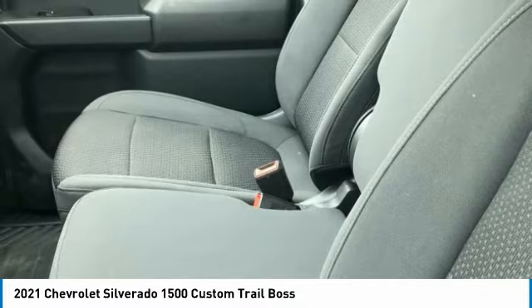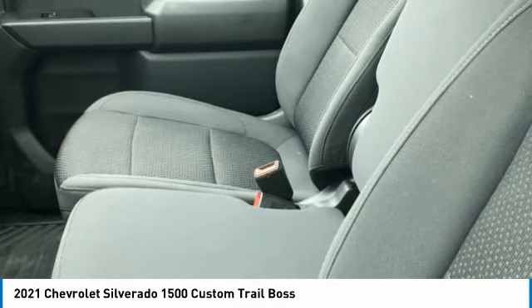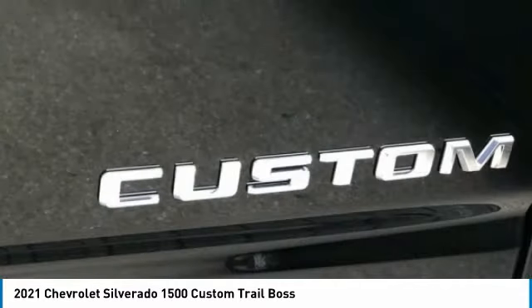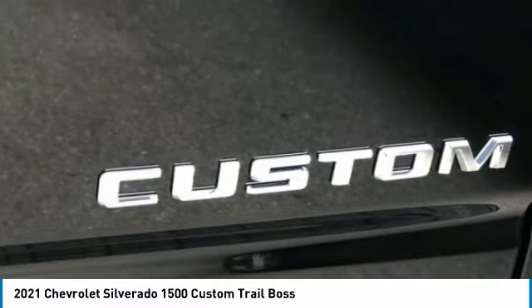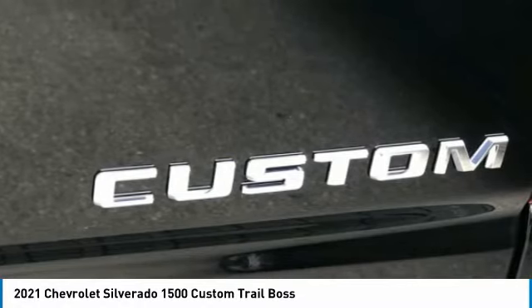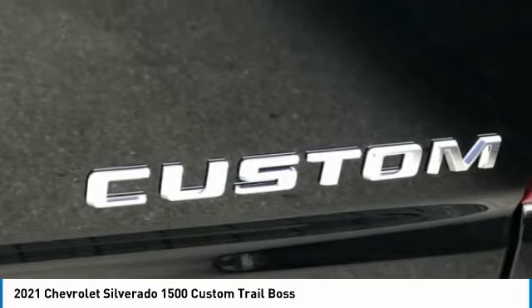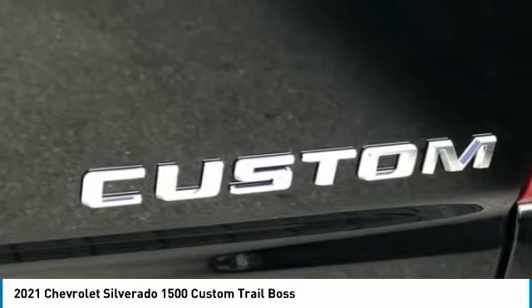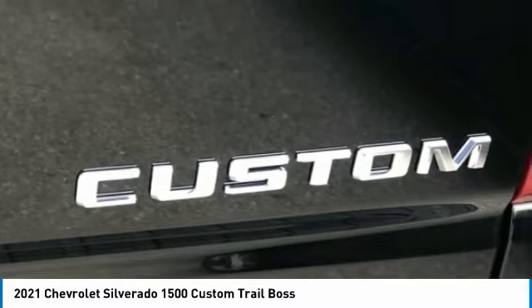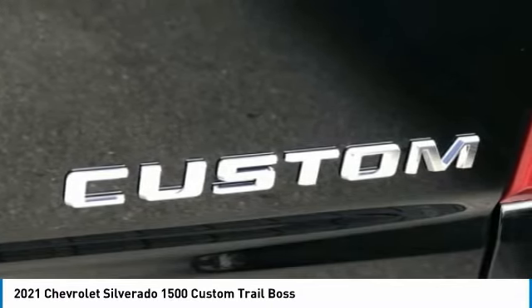Remote Vehicle Starter System, Security System, SiriusXM Radio, Speed Control, Speed-Sensing Steering, Split Folding Rear Seat, Standard Tailgate, Suspension Package, Theft Deterrent System (Unauthorized Entry), Tilt Steering Wheel, Traction Control, Trailering Package, Trip Computer, Variably Intermittent Wipers, Wheels: 18x8.5 Black Painted Aluminum.